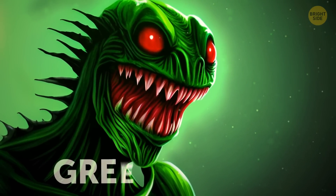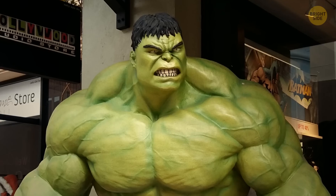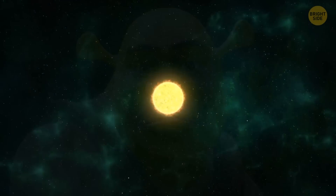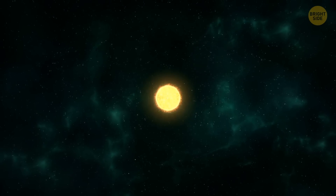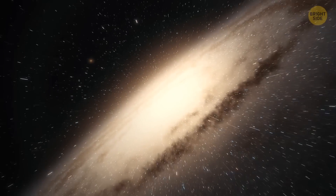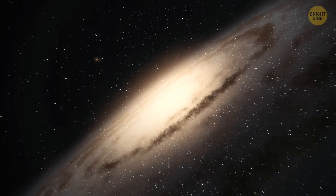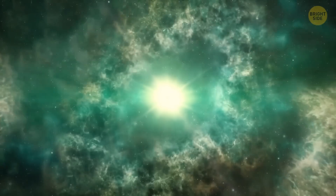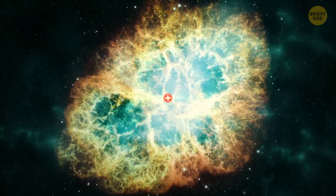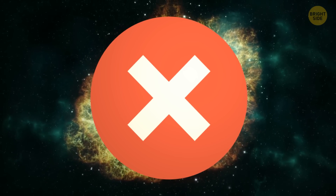What comes to your mind when you hear the words Green Monster? The Hulk? Shrek? Probably. But definitely not a young supernova in the Milky Way galaxy. And if you have forgotten what our home galaxy looks like, have a look. Is that supernova indeed green and scary? Not really. But let's start from the very beginning.